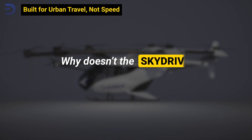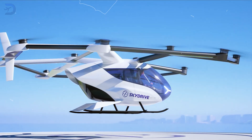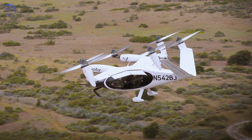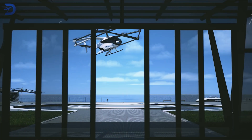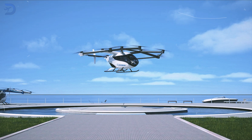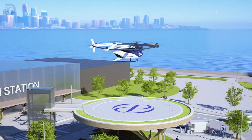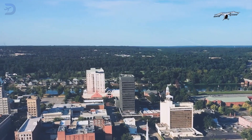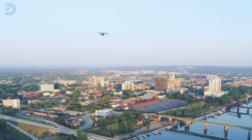Why doesn't the SkyDrive aim for high speeds? Its multi-copter design prioritizes efficiency for hovering and short urban trips instead of competing with tilting rotor aircraft that can hit 200 to 250 kilometers per hour. This slower approach makes sense — it's perfect for landing in tight spaces and handling precise vertical takeoffs and landings. The compact size and focus on hovering also make regulatory approval easier, as the SkyDrive aligns more closely with existing helicopter certification standards, saving both time and money.